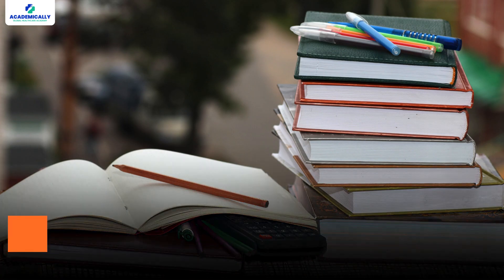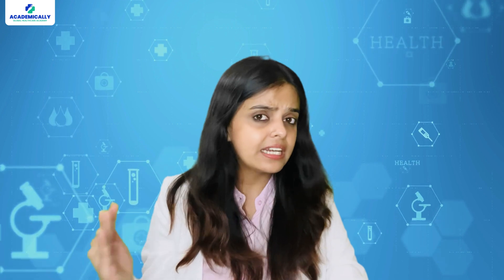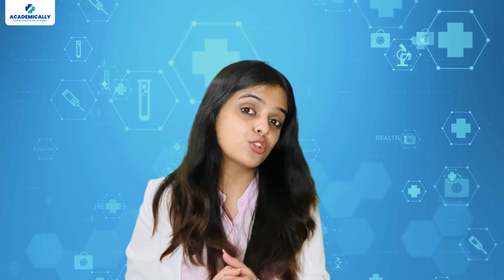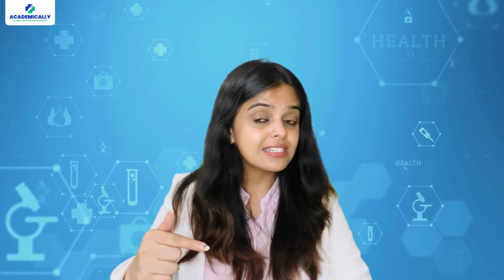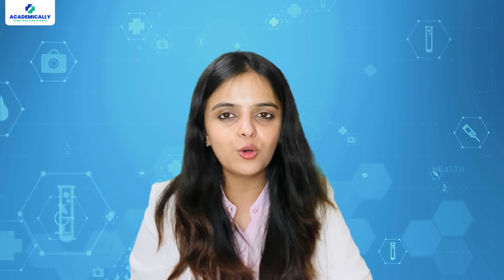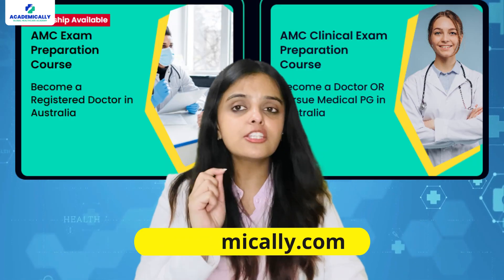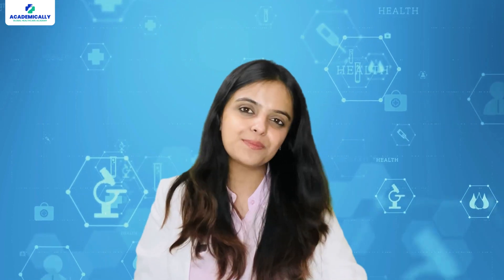Now let's talk about how to prepare, because this exam is no joke. Most doctors spend about four to eight months preparing. There are great resources available — official AMC handbooks, question banks, online courses and coaching institutes. If you want to pass this exam on your first attempt with just four months of coaching, I would highly recommend Academically's AMC preparation course, which offers all the resources and guidance to crack the AMC exam.